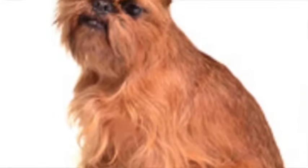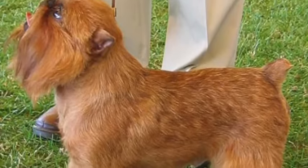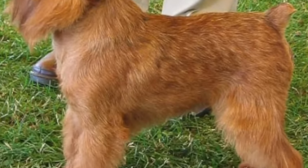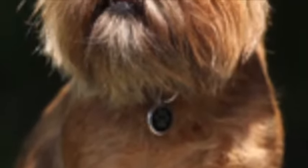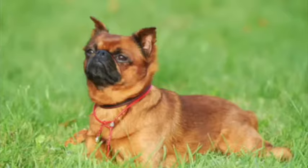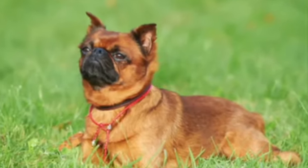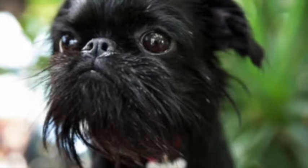The Brussels Griffon is a toy breed originally bred in Brussels, Belgium, that weighs on average 5 to 15 pounds and stands on average 6 to 10 inches tall at the shoulders. With an average lifespan of 12 to 15 years, the Brussels is a hearty little dog that is big on personality and adaptable to many lifestyles.